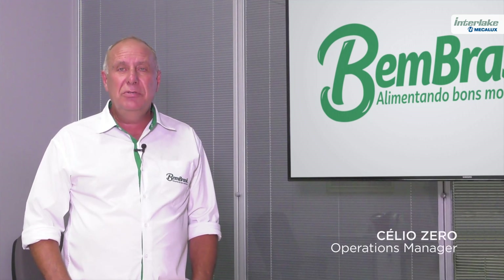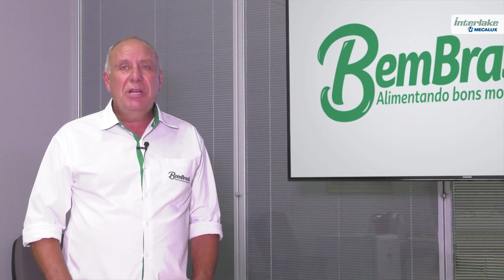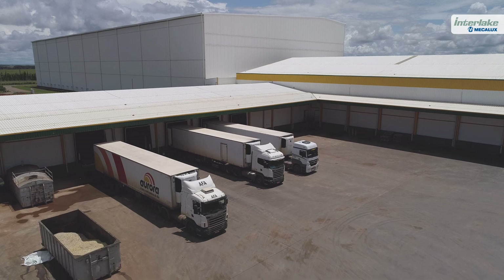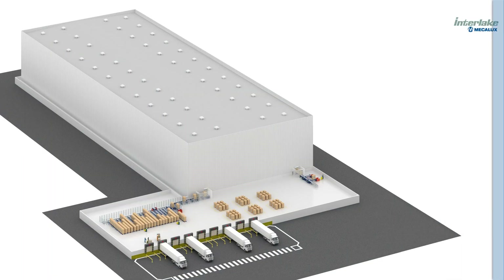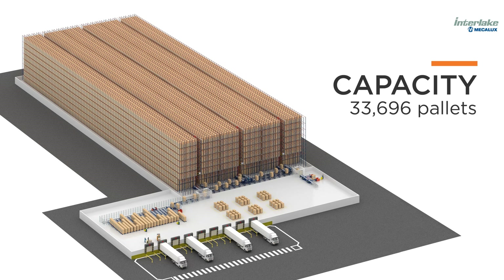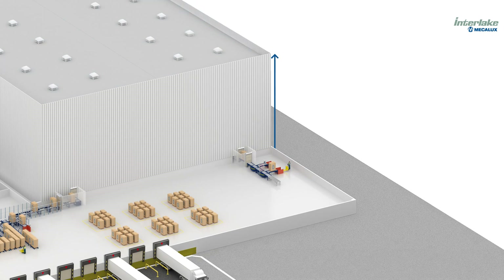After comparing proposals from several suppliers, we felt that Mechalux's project was the one that best met our needs. It had the right technical solutions, and it was the most economically viable. The warehouse built by Mechalux for BAME Brazil provides total storage capacity for 33,696 pallets, occupies an area of approximately 2.08 acres, and stands 82 feet tall.